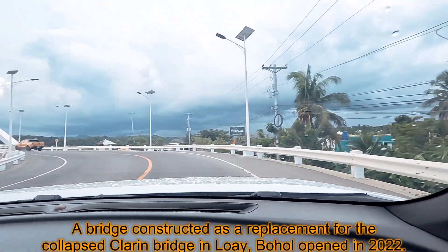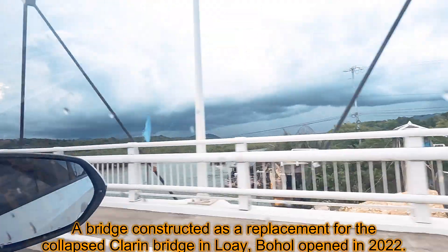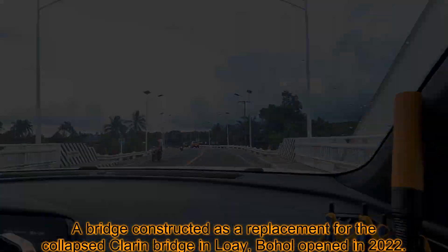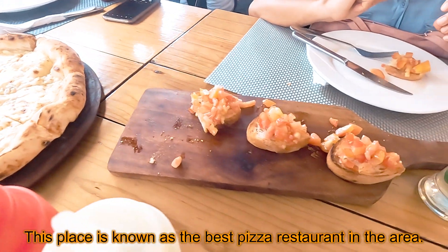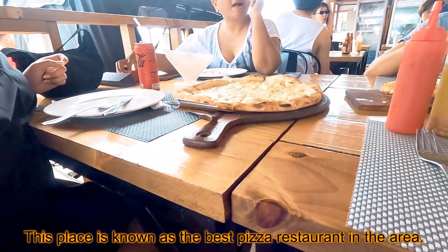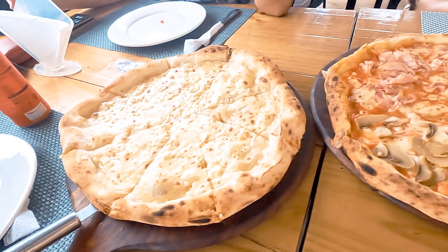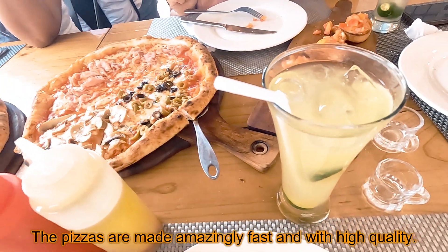A bridge constructed as a replacement for the collapsed Clarin bridge in Loa in Bohol opened in 2022. This place is known as the best pizza restaurant in the area, where pizzas are made amazingly fast and with high quality.